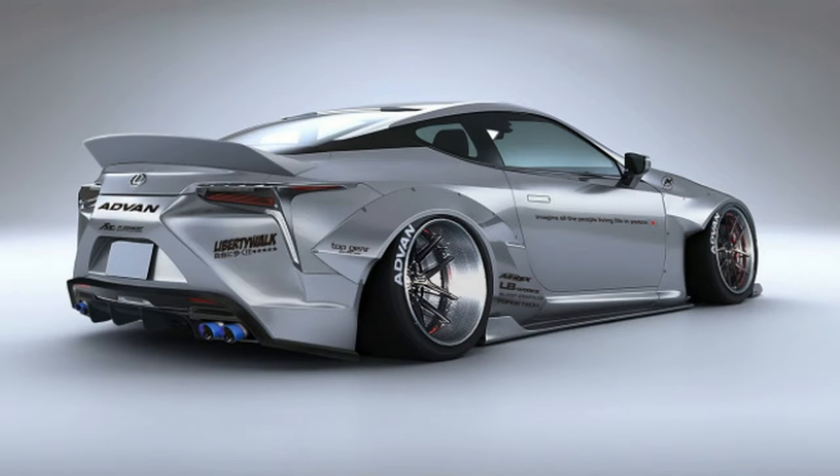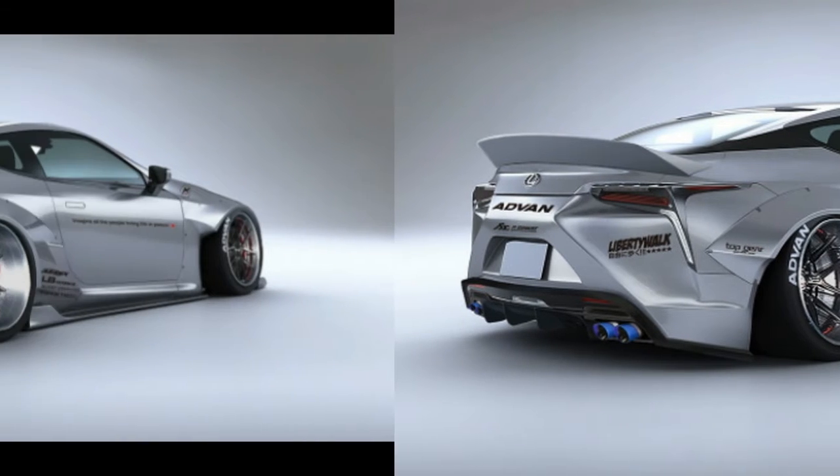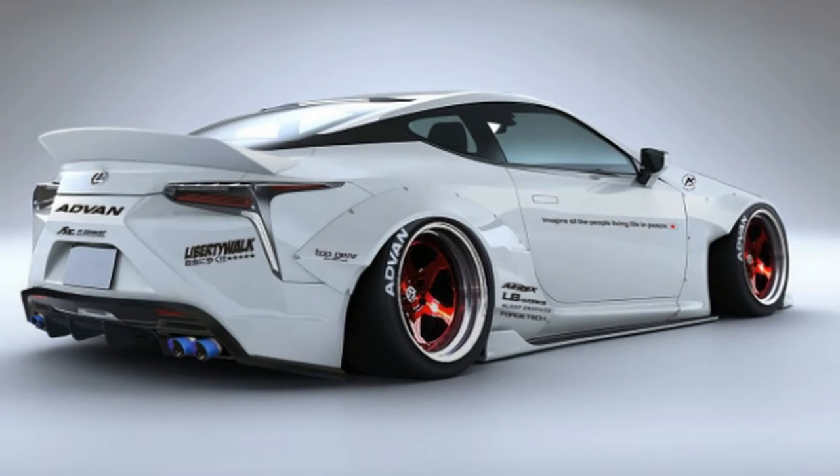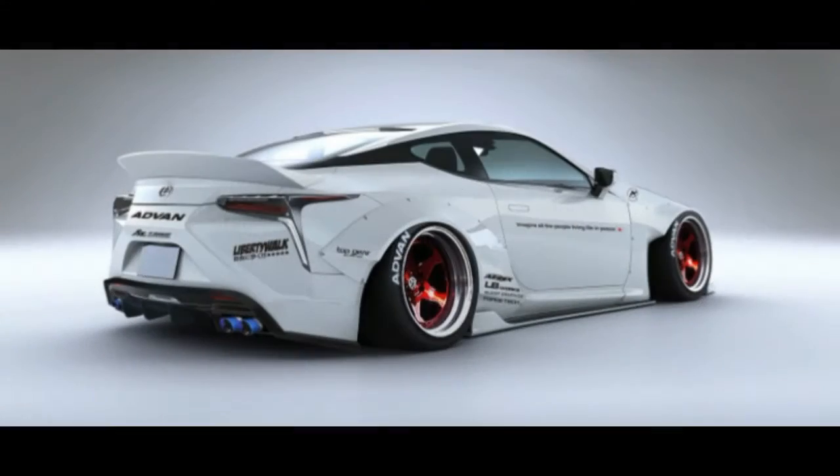Wheels, rims, and suspension mods are extra — way extra. Under the hood, the LC 500 packs a 5.0-litre V8 engine that's good for 471 horsepower and 379 pound-feet of torque.